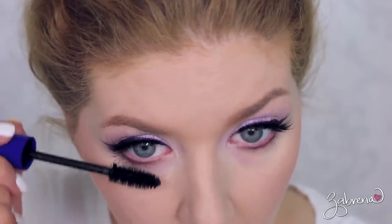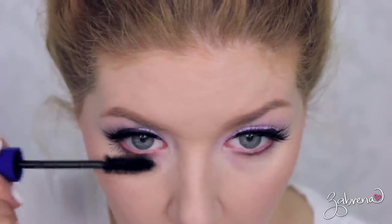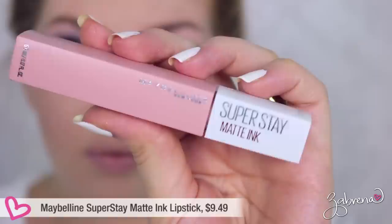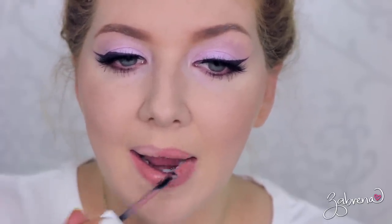I went back and added more mascara from Essence on the lower lashes so you can really see how it'll hold up in the pool. For the lips, I used one of the Maybelline Matte Ink lipsticks in the shade Loyalist — and I know for a fact that this lipstick does not budge, because it's one of the longest-lasting lipsticks I've ever used from the drugstore.